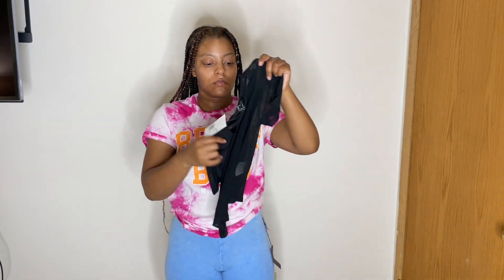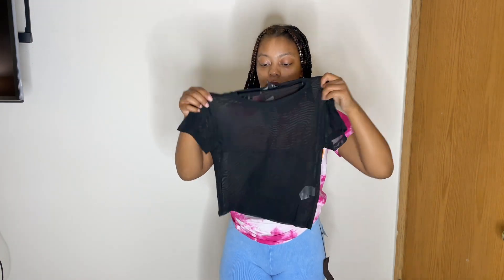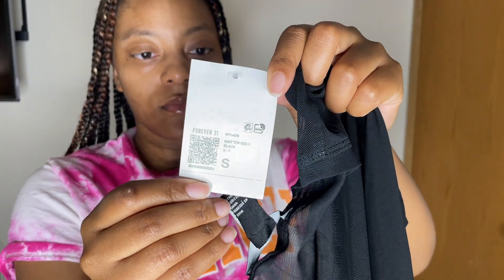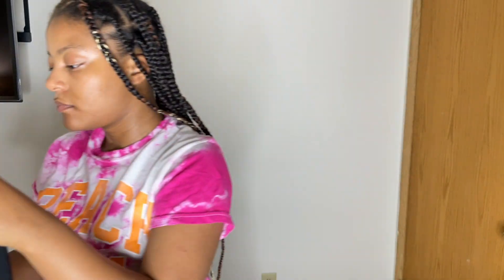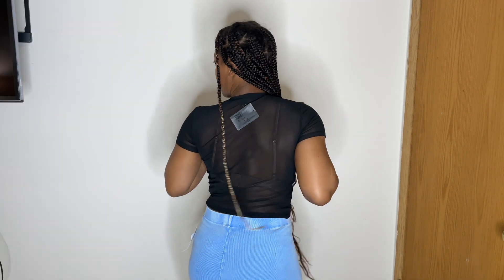Then I have this sheer black crop top, also found on clearance. I actually wore this in Mexico — I'll insert a picture. I paired it with a nude bralette underneath.